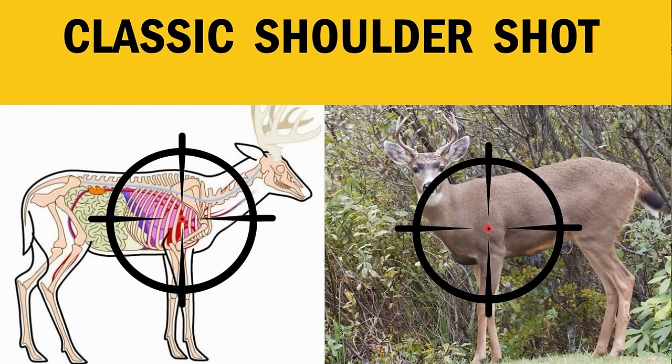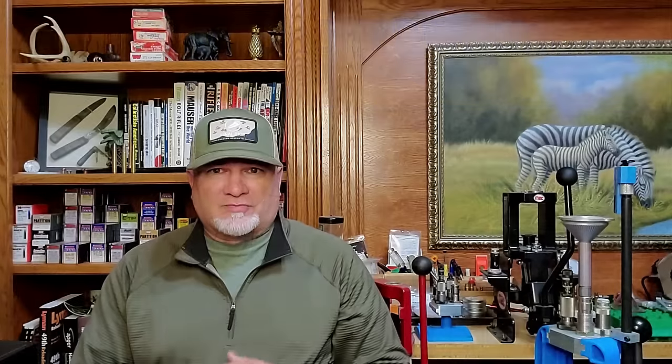The classic shoulder shot is one of the safest and most effective shots if done right — you take out both lungs, the top of the heart, and possibly render the animal unable to walk. It has a good margin of error and animals hit with this shot usually go down pretty fast. The downside is meat damage: depending on the bullet used and its velocity, you might totally destroy both shoulders.